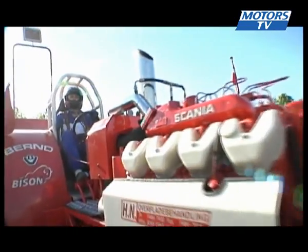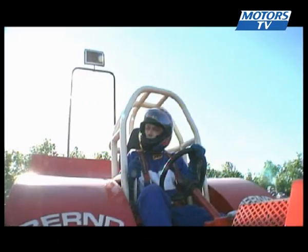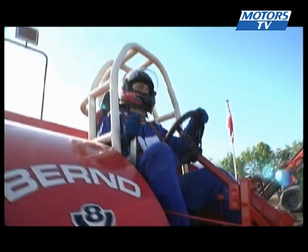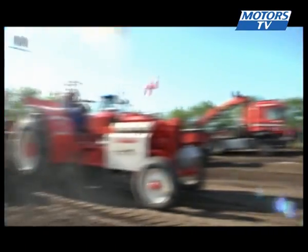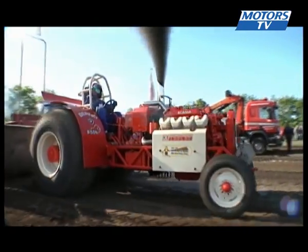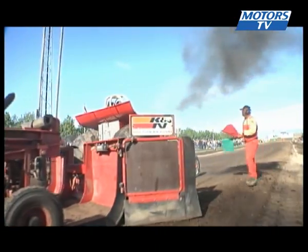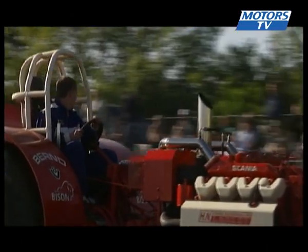Now this is Bison with 23-year-old Bernd Clemensen, who comes from Tinglu, close to the border with Germany. He was third in the first round with this 14-litre Scania V8, which was built in 2006. And it was over almost before it started — 8.97 for Bison. That's a pull he'll want to forget.